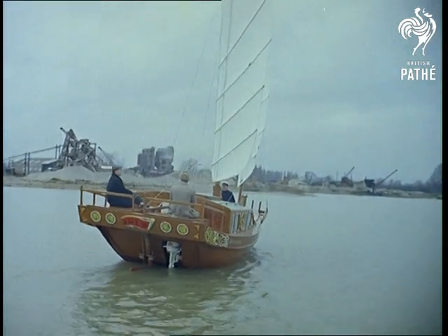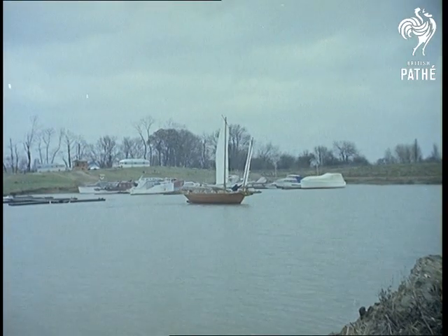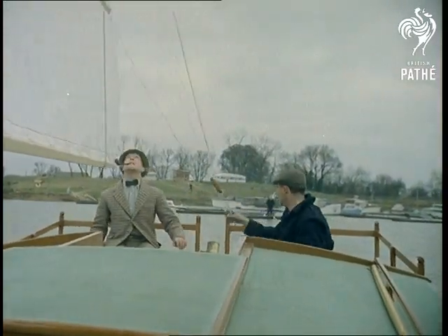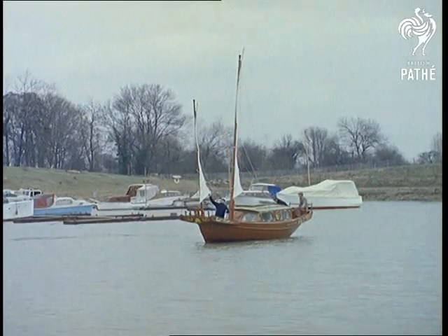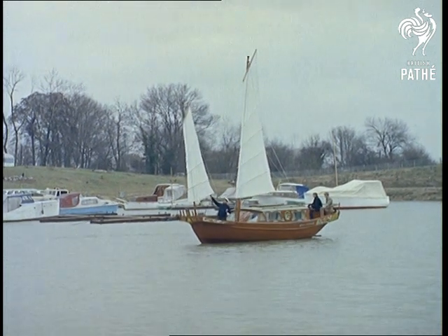Only the sails are made in England. Despite their imposing appearance, the junk is easily navigable and can be sailed single-handedly. Chinese families live the whole of their lives aboard such a vessel. Thousands of them crowd the rivers, which test to the full their easy manoeuvrability.